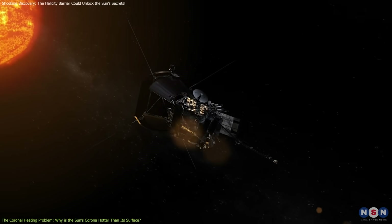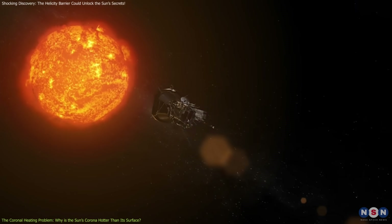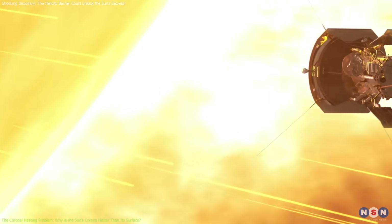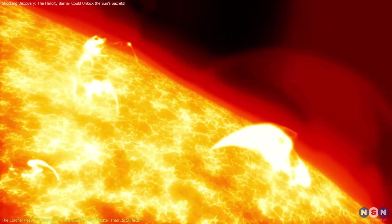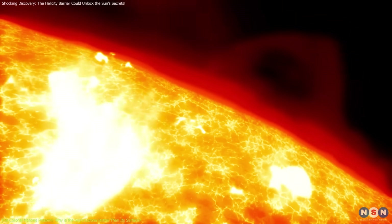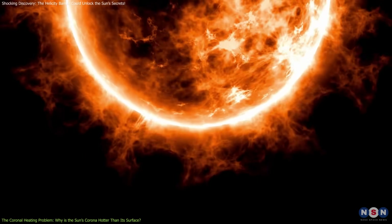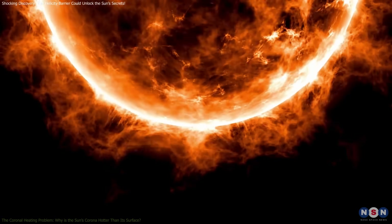This is where the recent discovery of the helicity barrier offers a potential solution. Data from NASA's Parker Solar Probe has provided the missing piece of the puzzle, revealing a mechanism that could explain how the corona reaches such high temperatures. This appears to be central to understanding the dynamics of energy flow in the Sun's atmosphere and how the observed temperature anomaly arises.